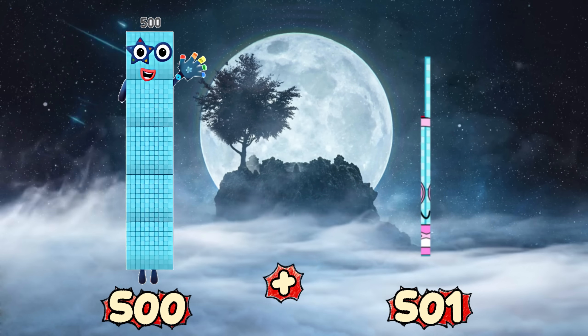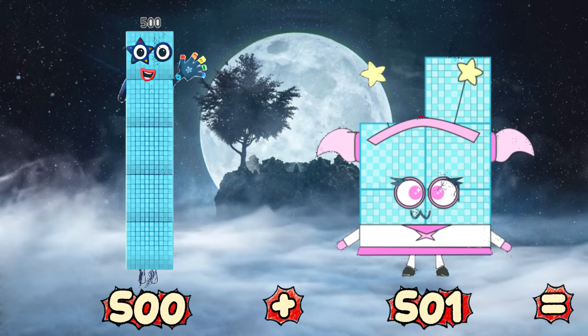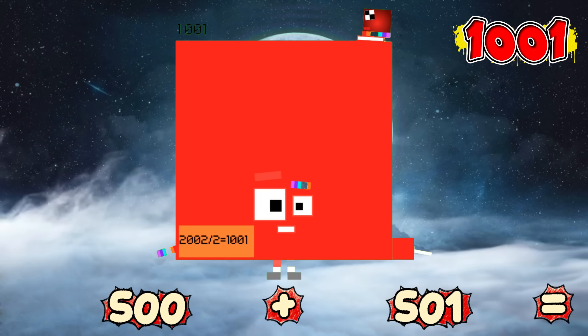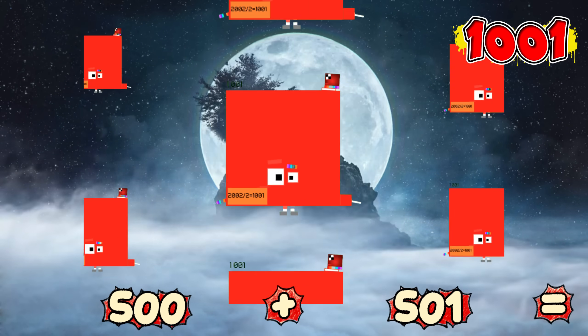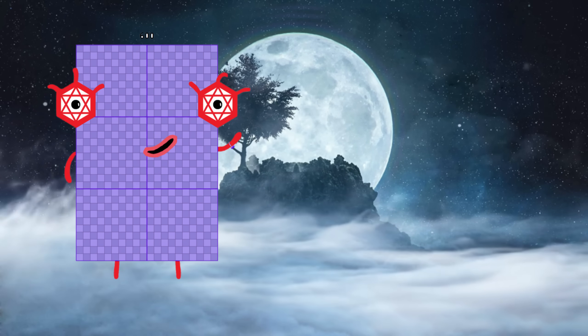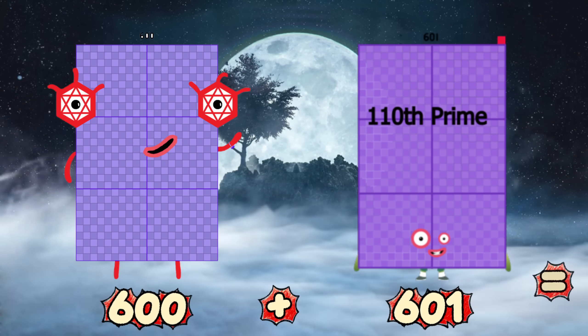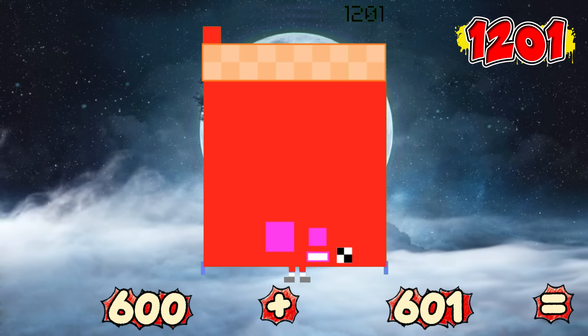500 plus 501 equals 1,001! 600 plus 601 equals 1,201!